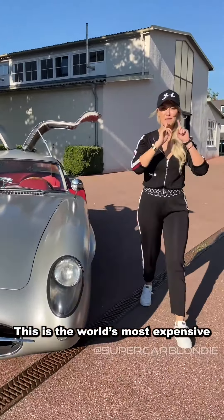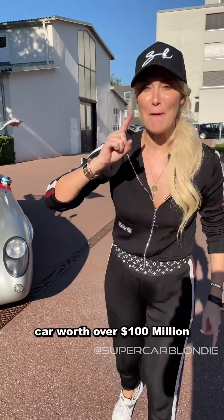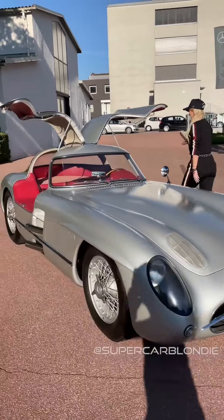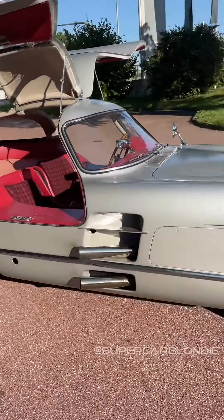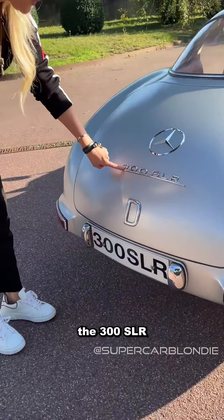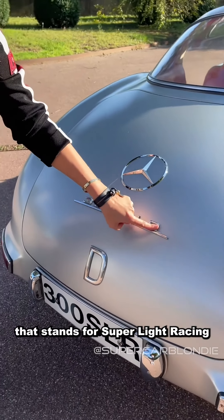This is the world's most expensive car, worth over 100 million dollars. It's called the 300 SLR — that stands for Super Light Racing.